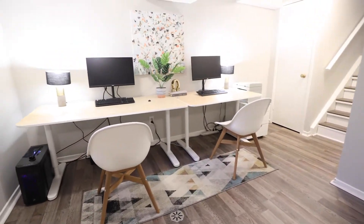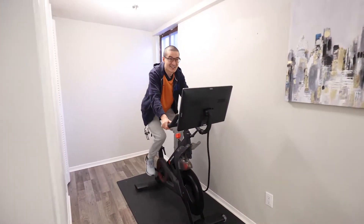There's plenty of room to start and raise a family here, and there's plenty of room to have home offices here in the basement, and a workout area too.